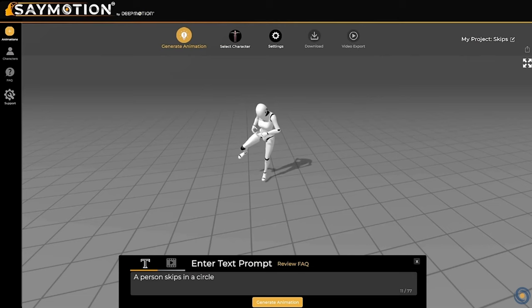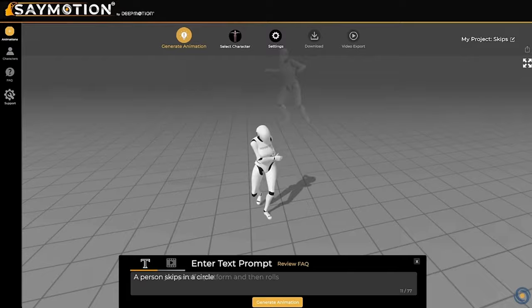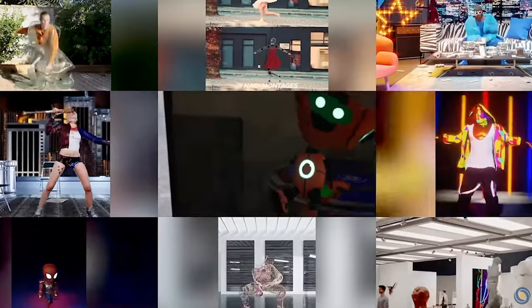Talking of alternatives, Deep Motion, who have for years been one of the leaders in video to motion capture tech, are edging closer and closer to releasing their SayMotion 3D animation tool where you can animate characters with text prompts and I suspect it's going to be pretty damn good.